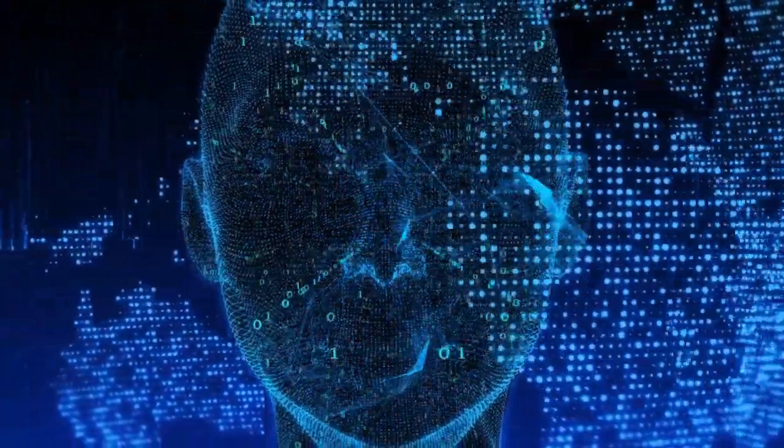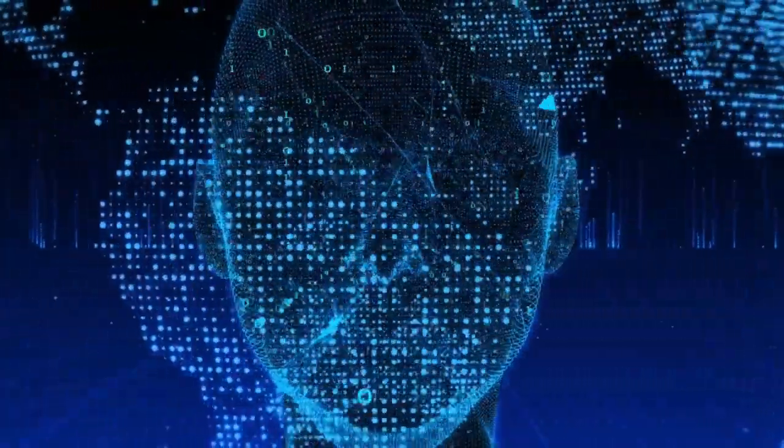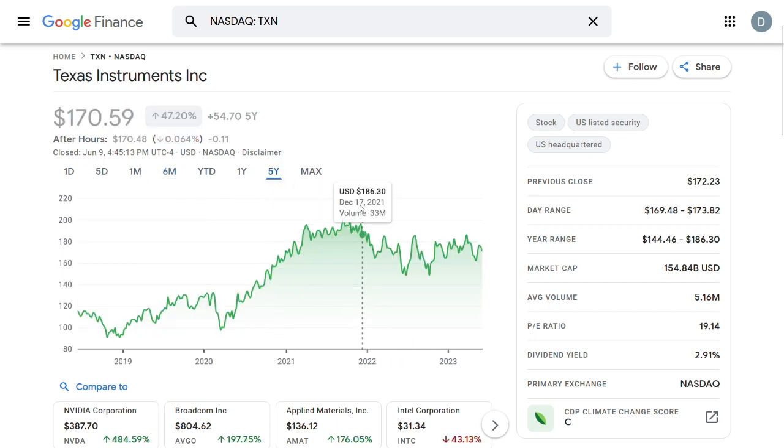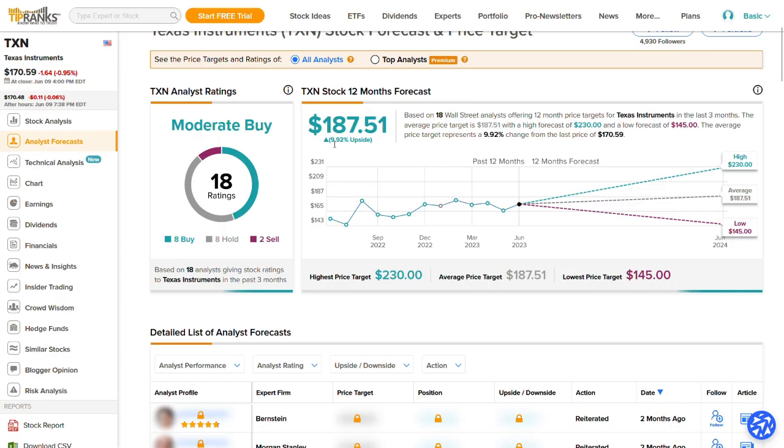Over the past years the tech industry has been booming, and one of the stocks riding this wave of change is Texas Instruments, ticker TXN, which is currently trading at $170.59 and is up by nearly 50% over the past 5 years. Analysts are predicting a price target of $187.51 per share by end of 2023, with a high of $230 and a low of $145, along with 8 buy ratings, 8 hold ratings, and 2 sell ratings.